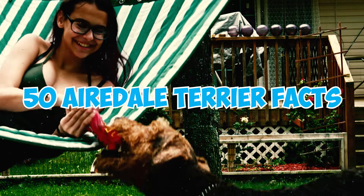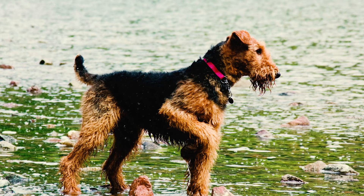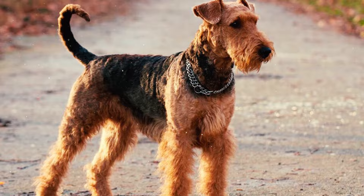The Courageous and Spirited Airedale Terrier is a large-sized dog — in fact, they're the largest among all terriers. Male Airedales stand at approximately 23 inches in height at the shoulder and weigh between 50 and 65 pounds, while females are slightly shorter and typically weigh around 40 to 55 pounds.